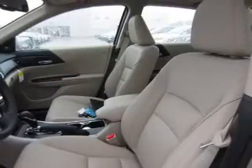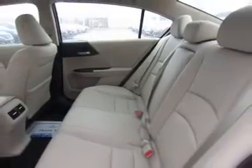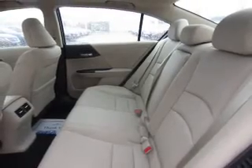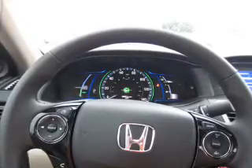Inside you'll find leather seats, heated seats, Bluetooth connectivity, Sirius XM satellite radio, an auxiliary input, steering wheel controls, push-button start, automatic climate control, crash sensors, and a backup camera.